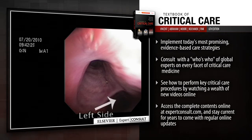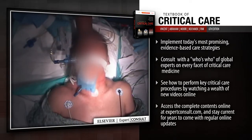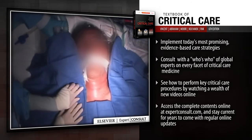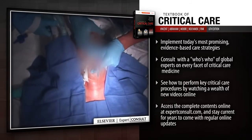On patient outcomes, equipping you with the proven evidence-based guidance you need to successfully overcome a full range of practice challenges. Implement today's most promising evidence-based care strategies. Consult with a who's who of global experts on every facet of critical care medicine.